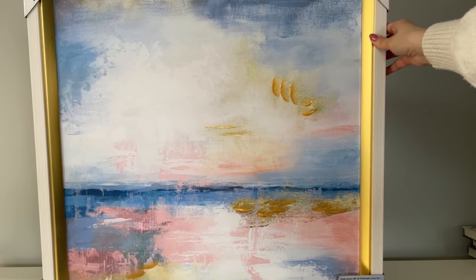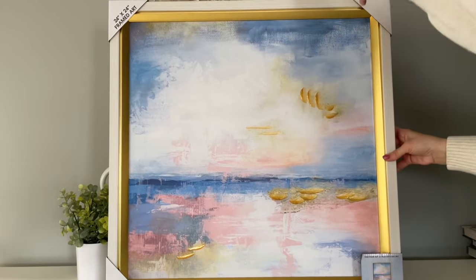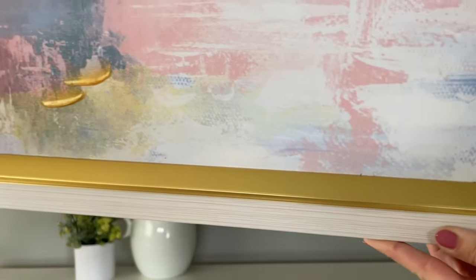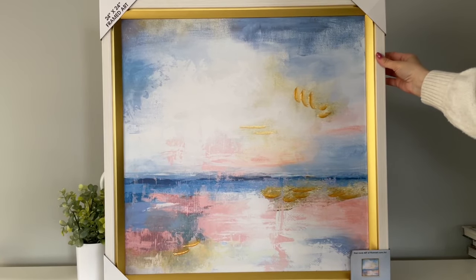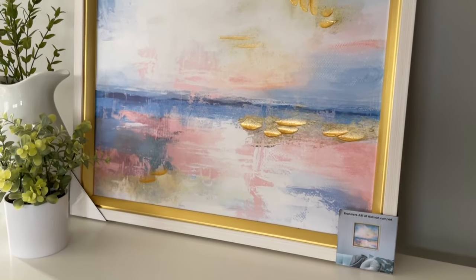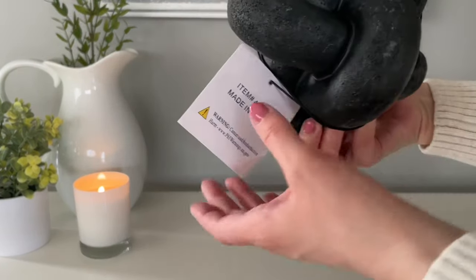I've been on the hunt for some framed art for my bedroom lately, and when I saw this one on the Walmart website I was so excited. It's a really great price especially for the size — it is 24 by 24 inches and it is under $25. It is so hard to find just a 24 by 24 inch frame for less than $50, so to get this entire piece for under $25 is really good. I was really impressed with the frame itself — I thought it was so pretty. The only thing I didn't love was the gold on the painting; it just wasn't the right shade for my bedroom, so sadly I'll be returning this one. But it is really nice quality, especially for the price — if you're looking for some large art, definitely check out Walmart.